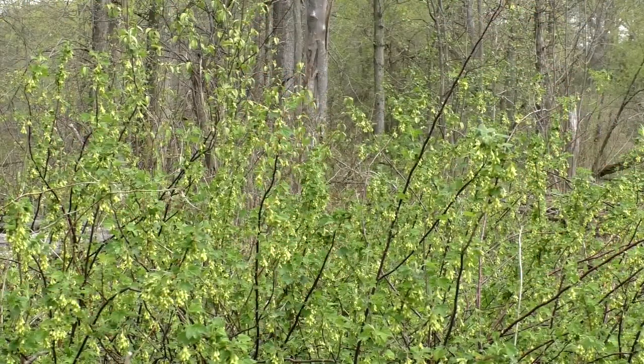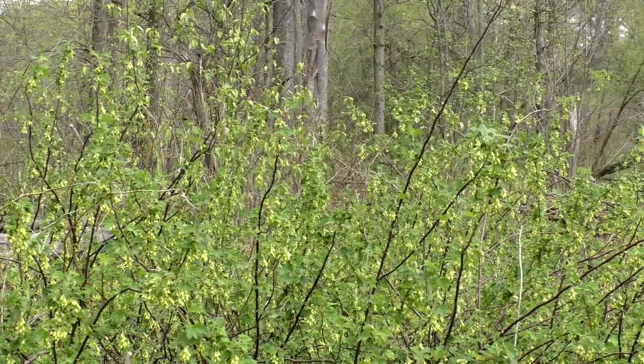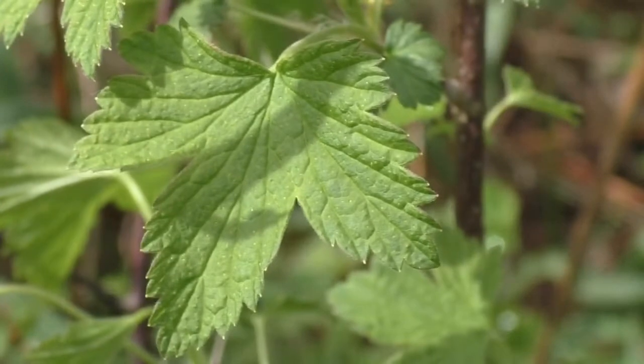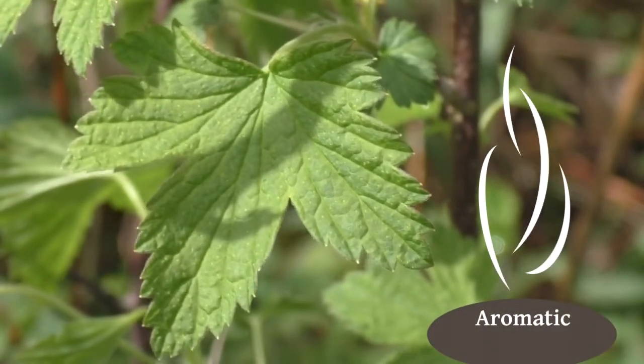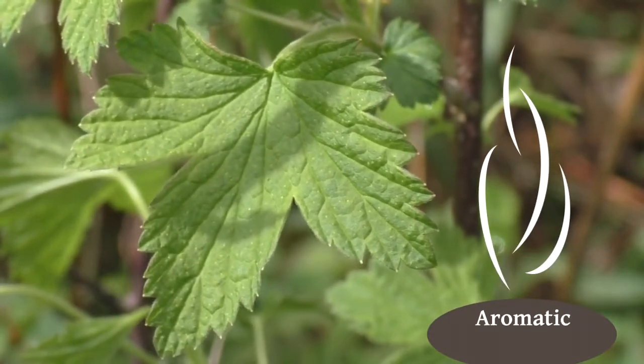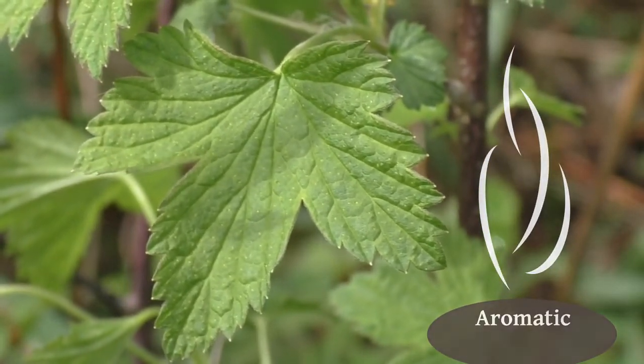To identify currants and gooseberries, look for shrubs with palmately-lobed leaves arranged alternately or in clusters. Then check the aroma of those leaves, because it's often very distinctive — and when I say distinctive, I don't necessarily mean pleasant.